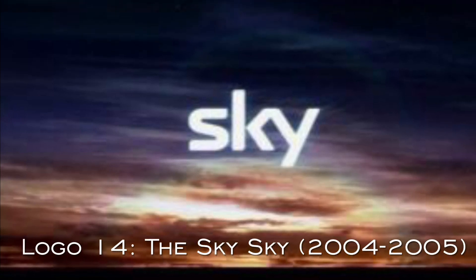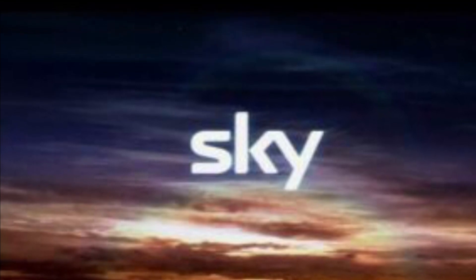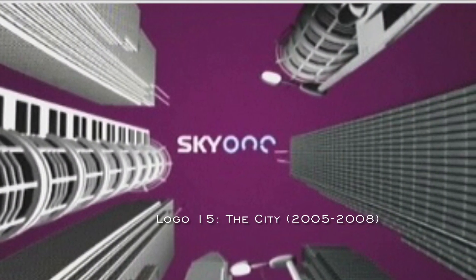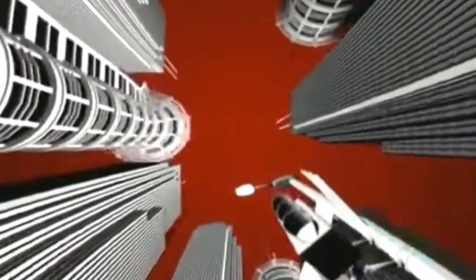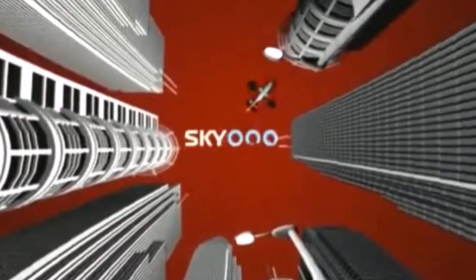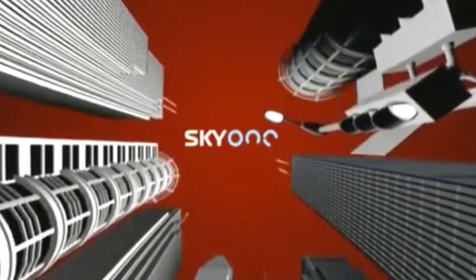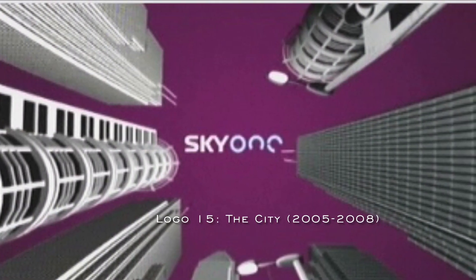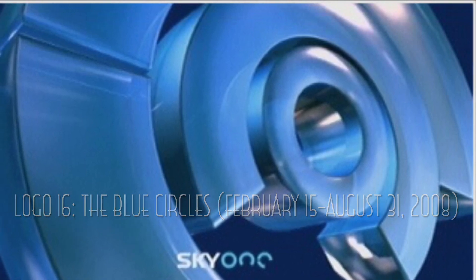The next logo is called the Sky Sky, used from 2004 to 2005. I don't think I was able to get a video for this, but this logo appears to be CGI. The next logo is called the City, used from 2005 to 2008. The CGI here was done by the Swedish design agency Cactus Films. The next logo is called the Blue Circles, only used from February 15th to August 31st, 2008.